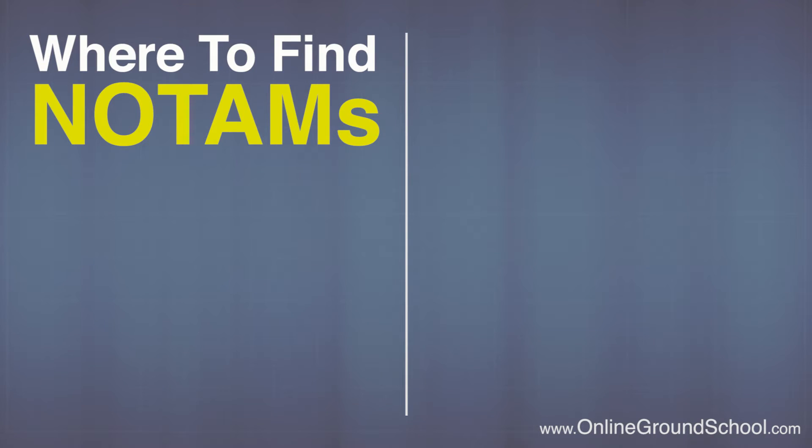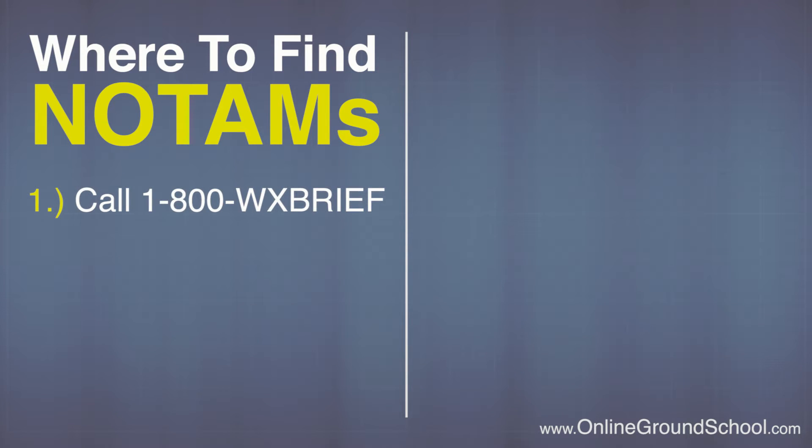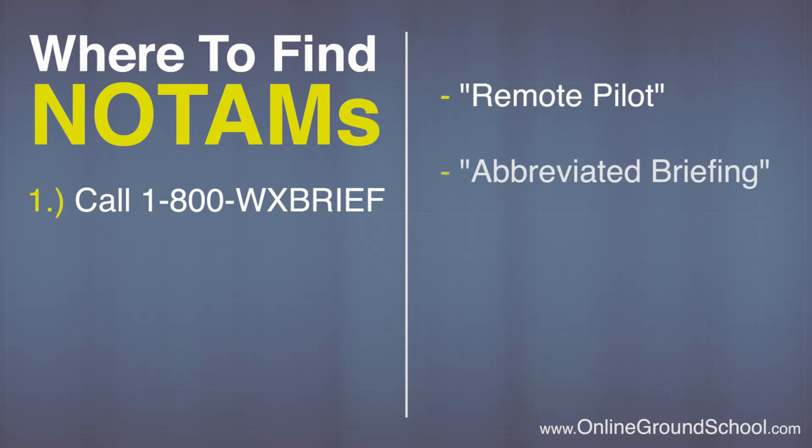There are several ways to find out about NOTAMs around your area of operation. The first is to call a briefer at 1-800-WX-BRIEF. This is a service provided by Lockheed Martin that has operators standing by to explain any activity within a certain airspace. When you call a briefer, tell them that you're a remote pilot and ask for an abbreviated briefing.